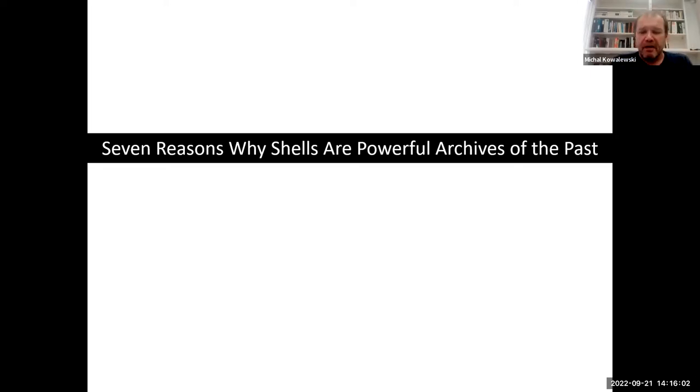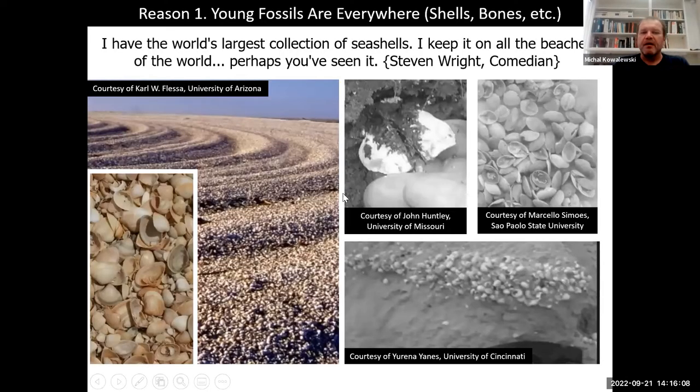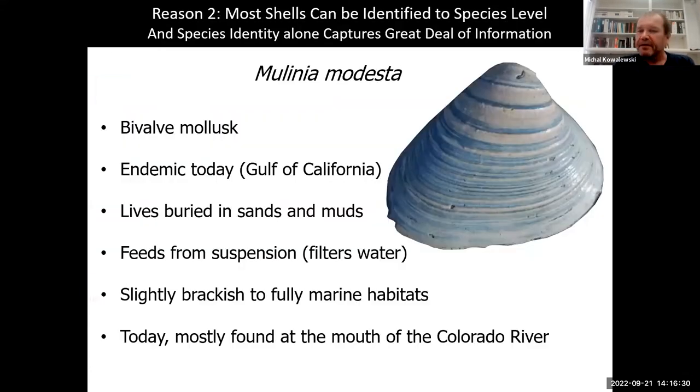There are seven reasons in my mind why shells from the youngest fossil record are powerful. First of all, they are everywhere — we find them on beaches, in dunes, in deserts, in riverbanks, on the seafloor — so it's really easy to access this type of record, from arctic to equatorial zones. The other important thing about the very young fossil record is that most of these organisms are still around today, so when we find a shell or a bone we can typically identify it to species level.